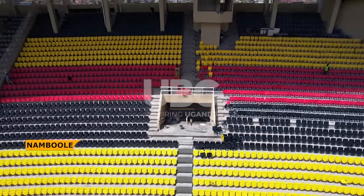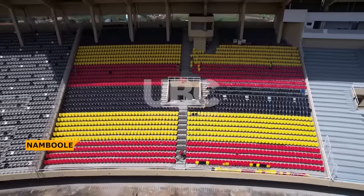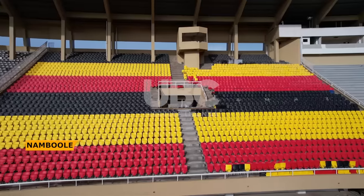From above, the national colors stand out. These colors are painted on the VIP and VVIP seats in the covered stands.